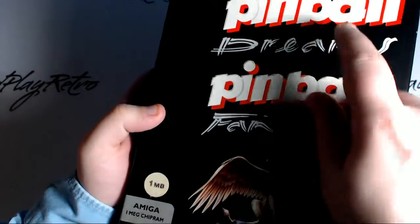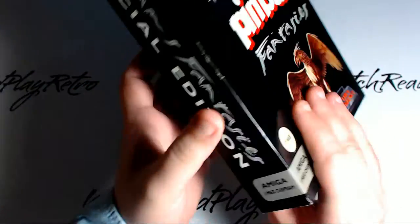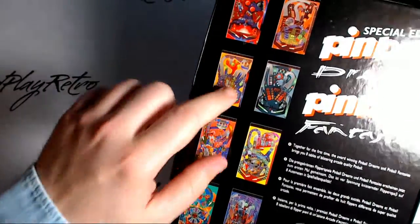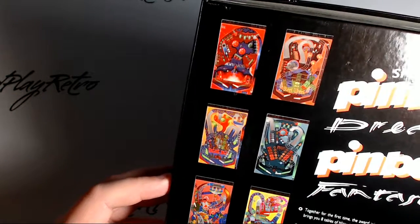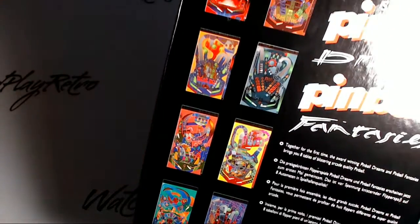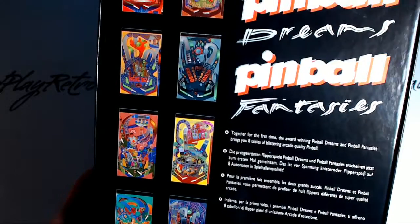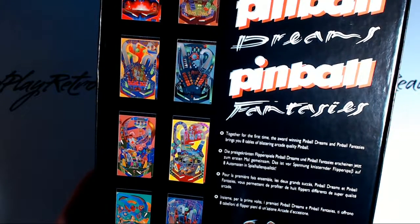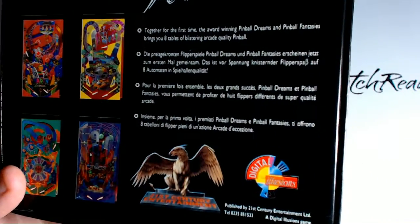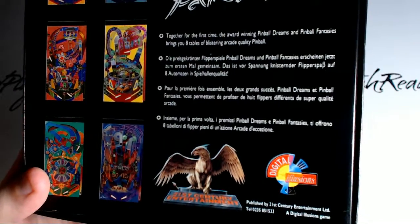Those that have played the game will know that logo comes up when Pinball Dreams loads. Looks awesome. On the back we can see all the tables. There's Ignition as well — I'd forgotten that. Steel Wheel always had fun music and gameplay. Beatbox I could never get on with. And Graveyard — I was not as good at Graveyard as I was at Stones and Bones in the sequel, for some strange reason, but they all had great music. Together for the first time, the award-winning Pinball Dreams and Pinball Fantasies brings you eight tables of blistering arcade quality pinball. There's the original Digital Illusions logo — when I looked at Pinball Fantasies PC and CD those two, they changed it. I do prefer this logo. It's a wonderful, funky modern art logo for back then.